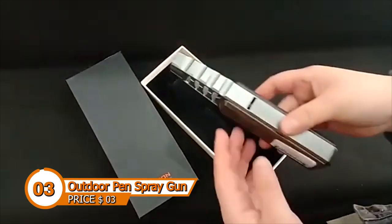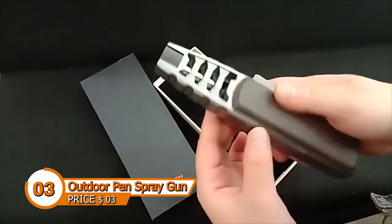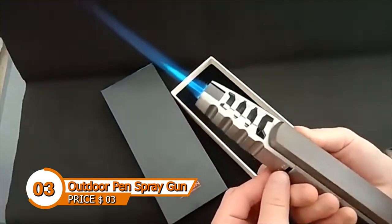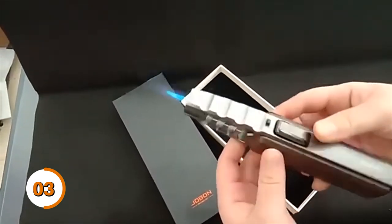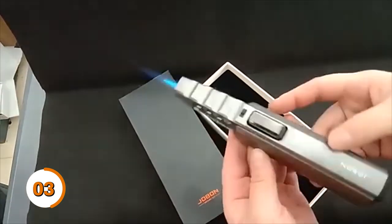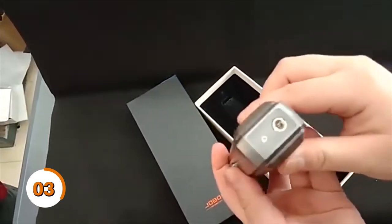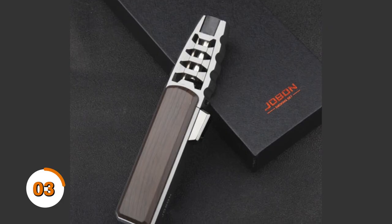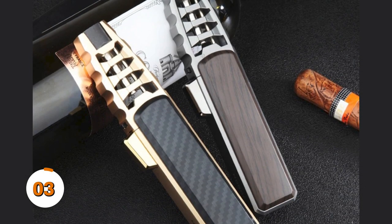The outdoor pen spray gun jet is easy to use and quick to ignite. It is windproof, has a powerful flame, and can light a cigar. Adjust the required firepower according to real use, and lock the continuous firepower to release your hands. The bottom has an inflatable mechanism to ensure long-term use. The metal fuselage has an ergonomic design, fits comfortably in hand, and has a solid grip. It is ideal for igniting cigars or moxibustion, starting outdoor fires, and depilating cattle and fowl.